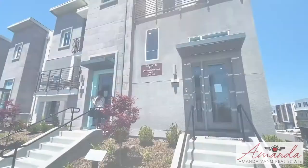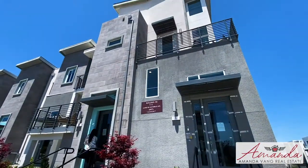Hello, we are standing in front of the condos and we are going to show you Plan 2 of the condominiums. Let's take a look inside.